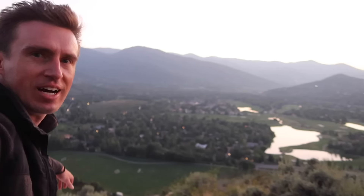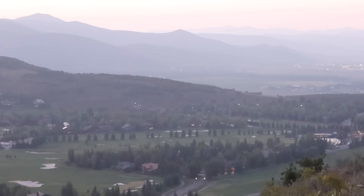We hiked up to the Park City sign on the hill overlooking the city, and we're eating our dinner up here at sunset. I wanted to bring him up here because the view is so nice. It's a good tour.